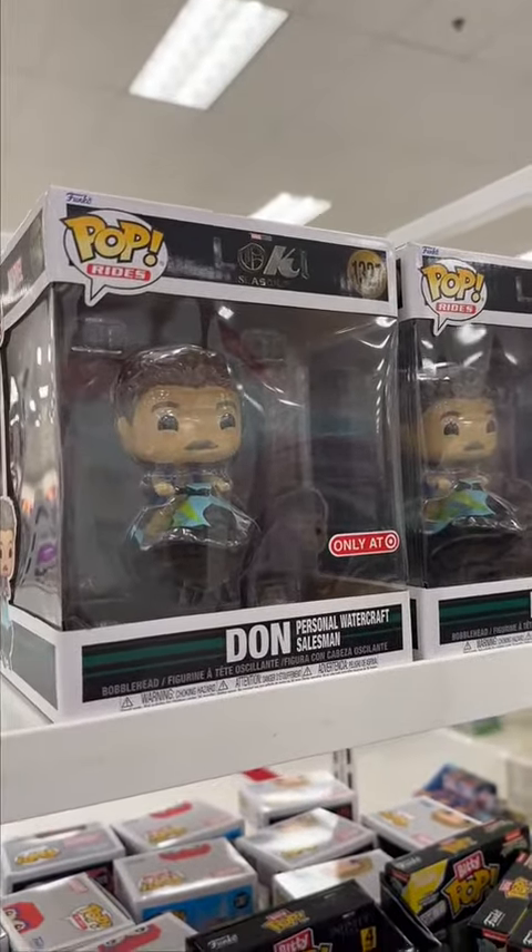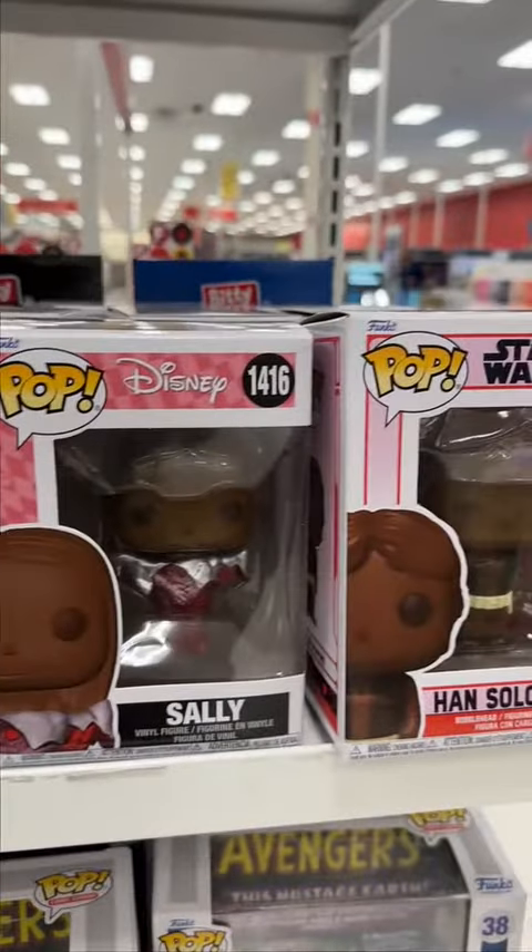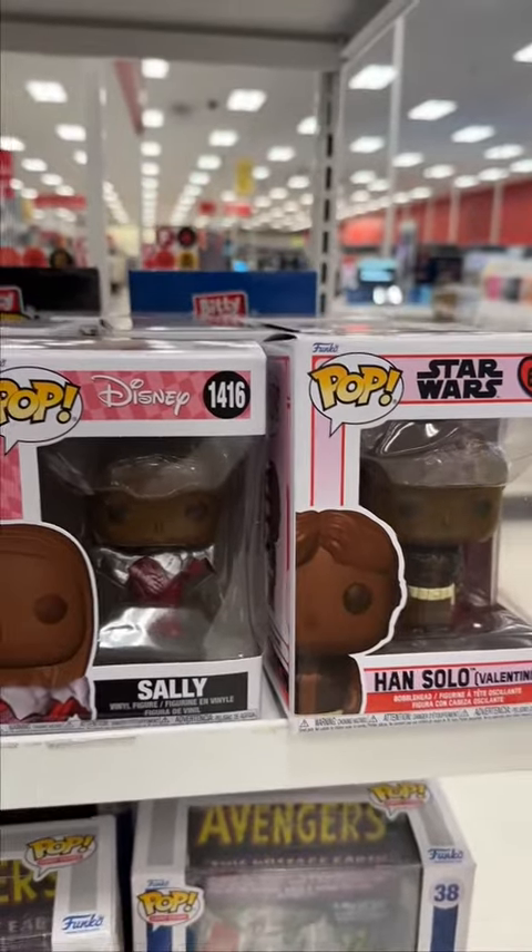Lastly, I found these Disney, Avengers, and Teenage Mutant Ninja Turtle bitty pops. They also had this Dawn pop from Loki, and on the other side they had Sally and Han Solo as chocolate.